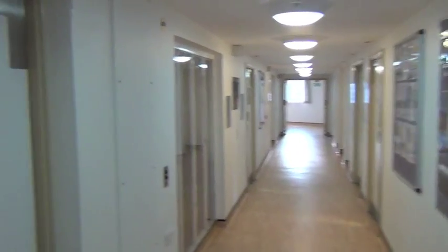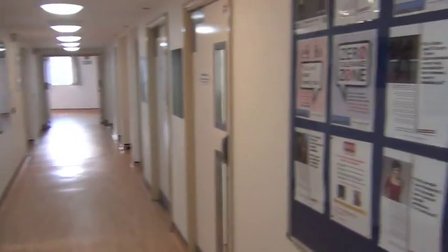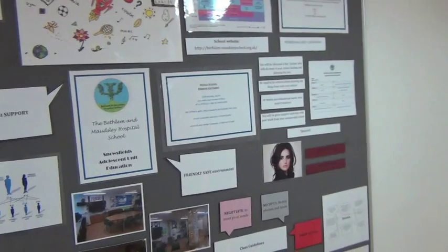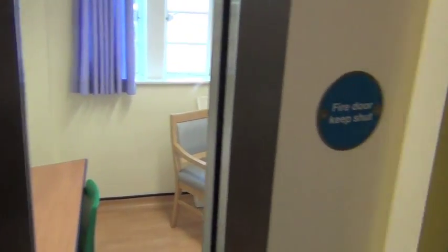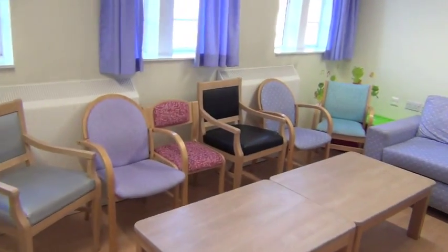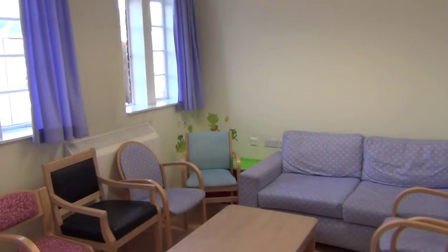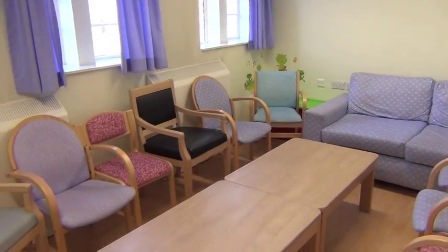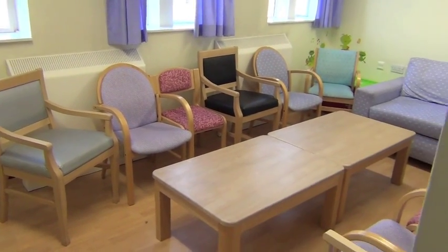Further on down the corridor, that's the education room — we'll do a separate clip explaining how the hospital school works and showing you inside the room. That's the notice board the school uses for announcements. This is the family room — we can use this for family meetings, but also we often use it for CPA meetings. That's quite an important meeting — we'll have a separate clip explaining what that means and how it works.